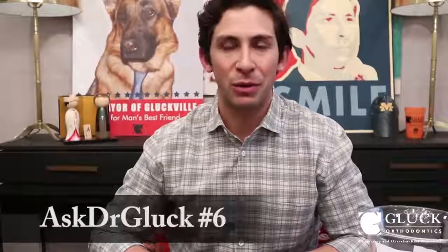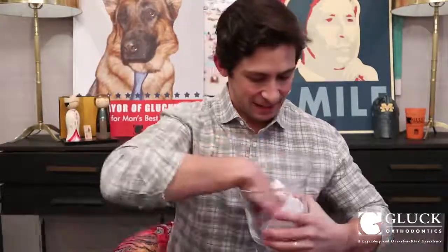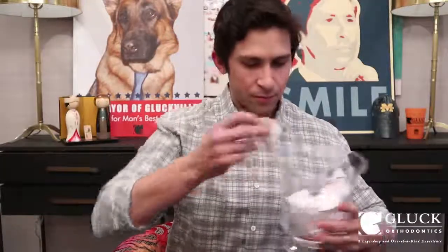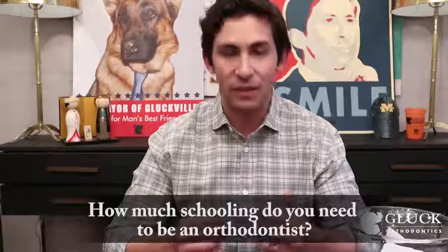Hey everybody, it's Dr. Jono from Gluck Orthodontics. We're back for Ask Dr. Gluck number six. How much schooling do you need to be an orthodontist?